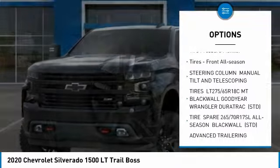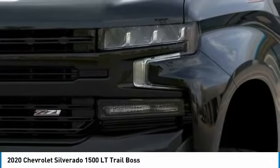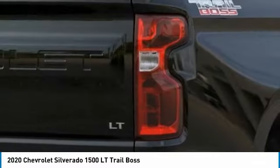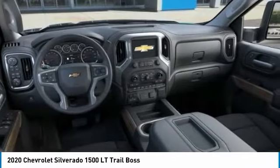Stability control, daytime running lights, remote engine start, tire pressure monitor, and front all-season tires. This beauty is sure to make you the talk of the neighborhood, so call or drop in for a test drive today.